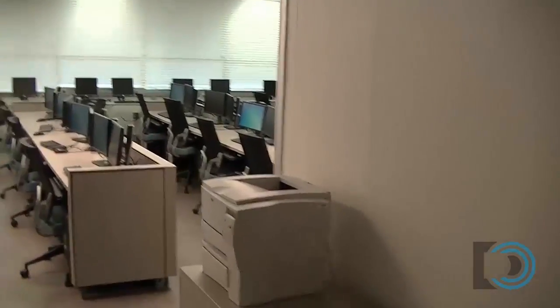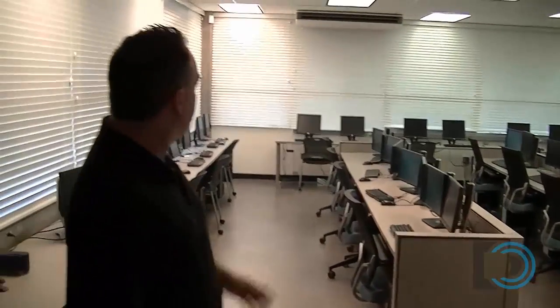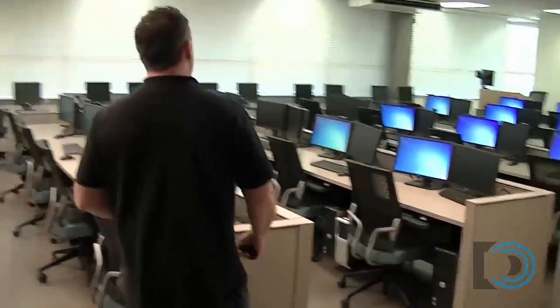Coming inside, this is the main room. We have a fantastic view, but right now the blinds are closed. We have the ability to accommodate 40 workstations in the lab.